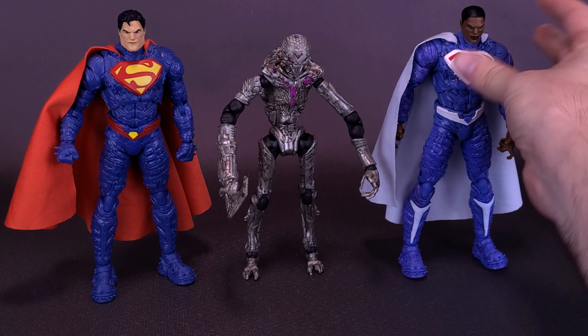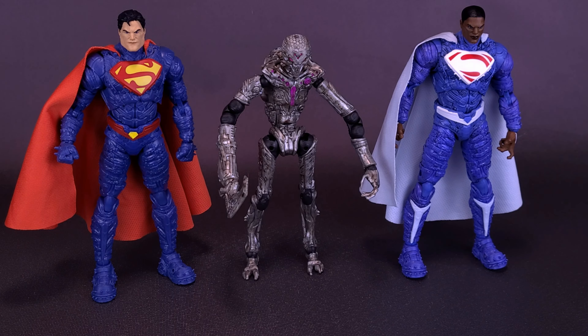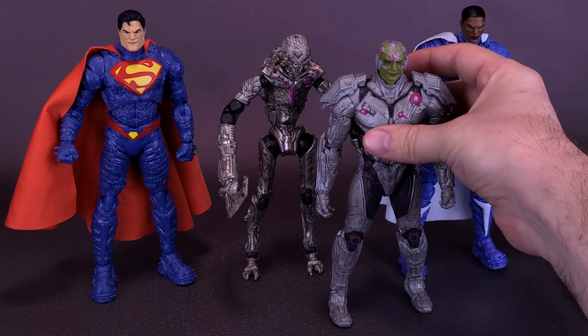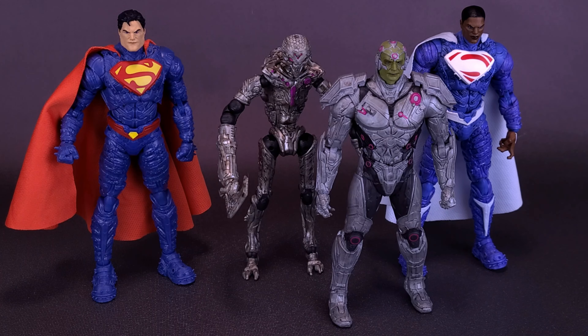On the left, here's what the figure looks like with Kal-El. On the right, here's what he looks like with Val Zod. We did also get a couple of other Brainiacs, and it tends to be the case with the DC Multiverse line — it's usually one mold and then we get color variations. That's also going to be the case when we look at the Ghosts of Krypton Brainiac drone, because we are also going to be looking at Brainiac himself, which seems to be using the same body.